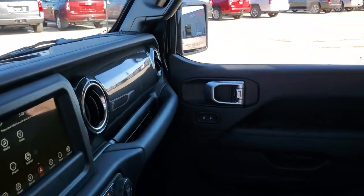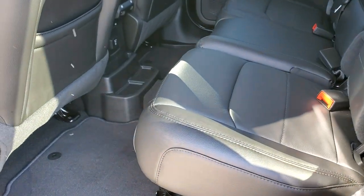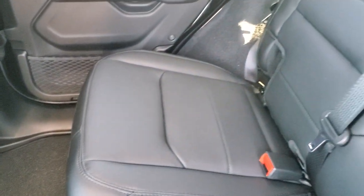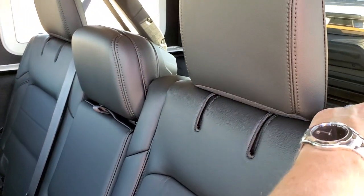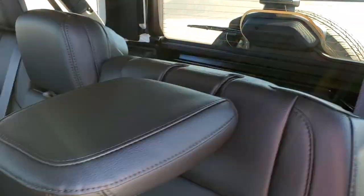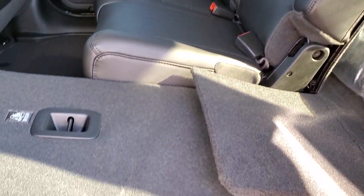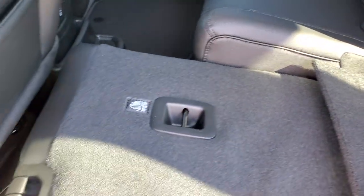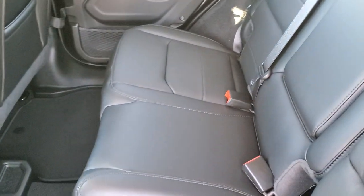We'll take a quick look at the back seats. You get a lot more room back here than the old JKs. The seats go down easily, and the headrests fold down if you just want those down so you can see out the back better. If you want the whole seat down, it comes down nice and easy to a nice flat surface without the catching problems the old JKs had.